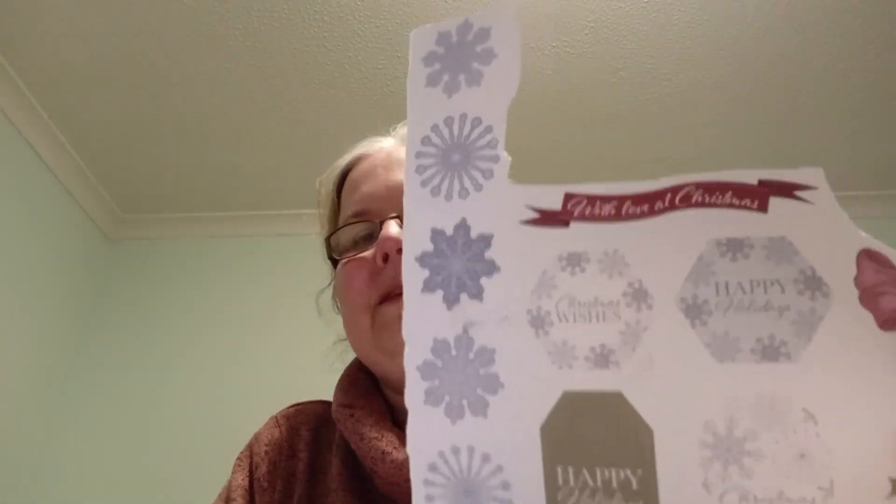I thought I would team that up with this old paper pad that I've found. I have no idea how old this is because I can't even remember having it in my stash. It's ideal for sketches like this because the papers are all nicely tonal and matching together. They also have elements like sentiments and they had bows on this page as well. Absolutely ideal — and a wee bit of stash busting done there as well. So here's my first card.